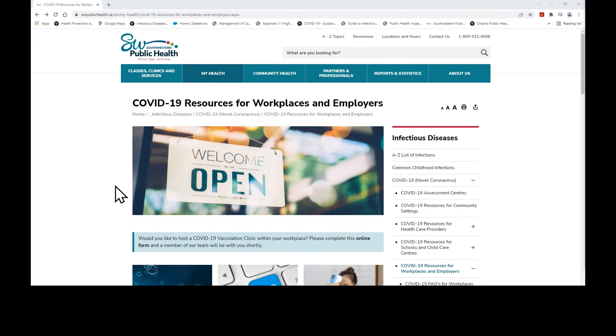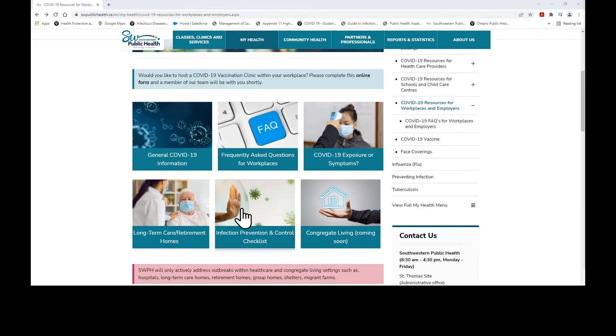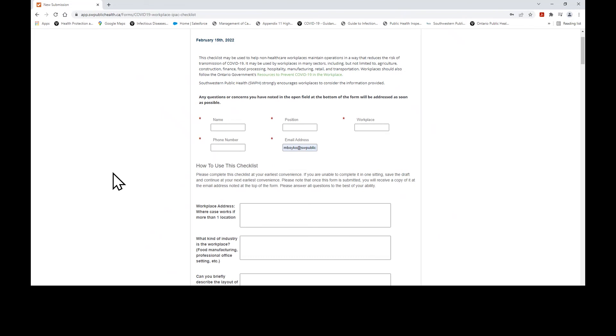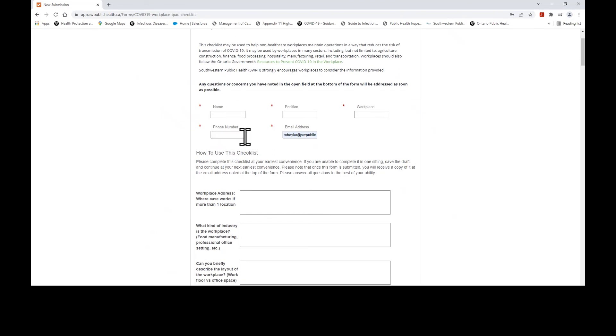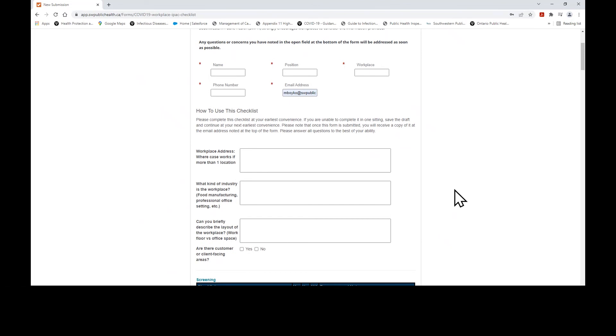Back to the homepage for COVID-19 Resources for Workplaces and Employers, I next want to provide an overview of Southwestern Public Health's Infection Prevention and Control checklist found here. When you click this button, it will bring you to our fillable checklist form. This checklist may be used by non-healthcare workplaces to maintain operations in a way that reduces the risk of transmission of COVID-19. This checklist is designed to be completed by workplaces to self-assess their own infection prevention and control practices. At the top of the checklist, it asks for basic information such as the name, the workplace, and contact information. Below, it provides more information on how to use the checklist, and then asks for basic information about the workplace so we can better understand what infection prevention and control measures might best apply to your setting. For instance, some measures may be more applicable to an office setting rather than a manufacturing plant and vice versa.